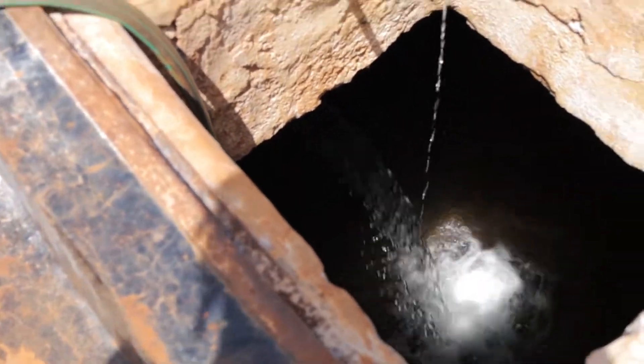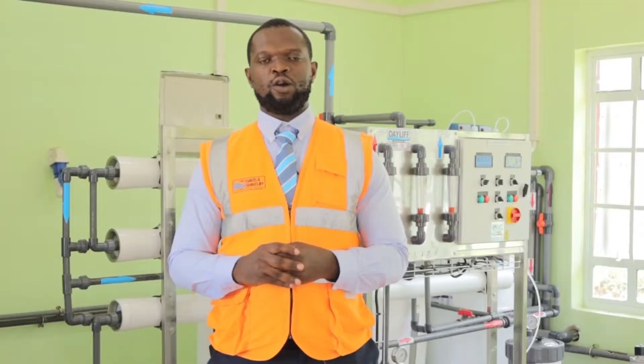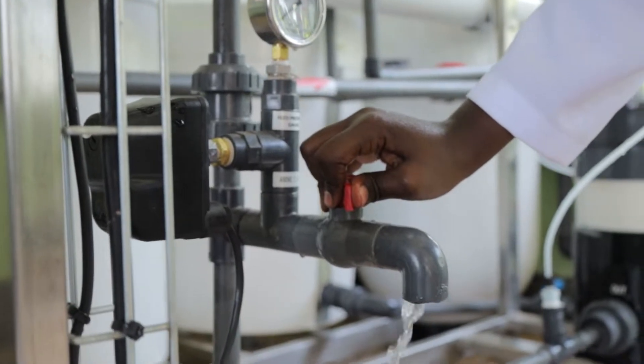We had to visit the site and took a sample of their water. On testing the water, we found out the levels of bicarbonate and fluoride were extremely high. That's why their customers were complaining of water with unpleasant taste.